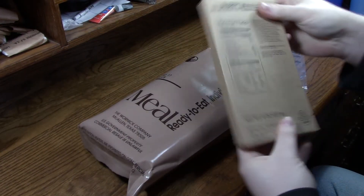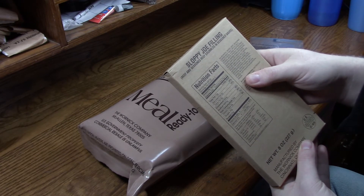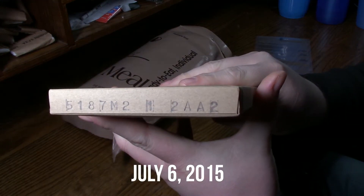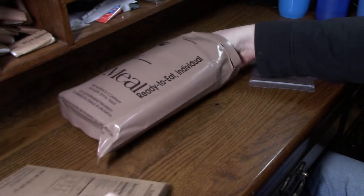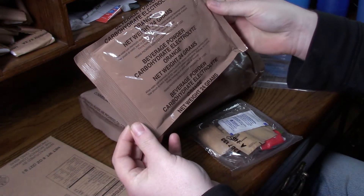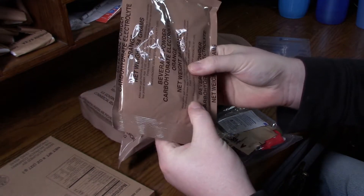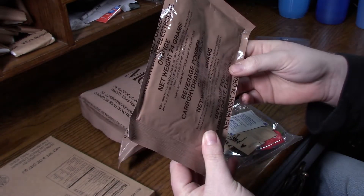First thing out of the box is our main Sloppy Joe filling — seasoned beef crumbles and seasoned sauce. It does have some numbers here on the side, not sure if those mean anything. Next out of the pouch, we've got our beverage powder carbohydrate electrolyte orange — and that is not powder, that is chunks. That's probably going to taste wonderful.